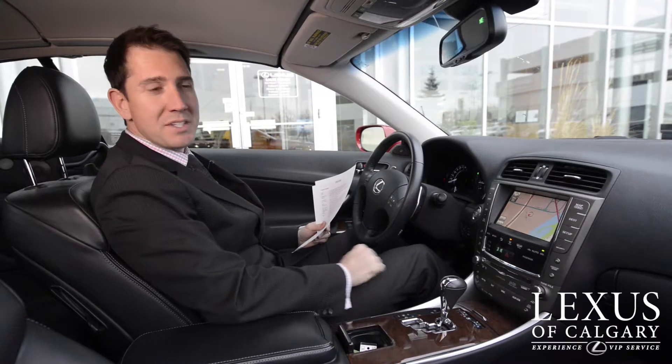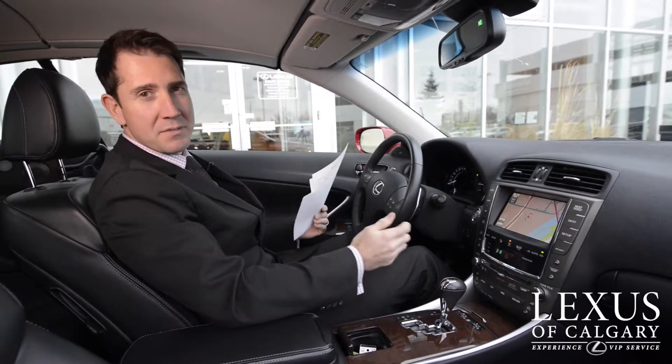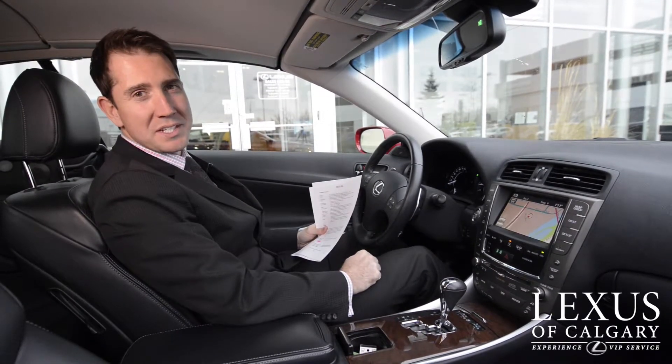Part of the package is the Mark Levinson sound system, and the Mark Levinson sound system, as you know, pounds. Let's have a listen.